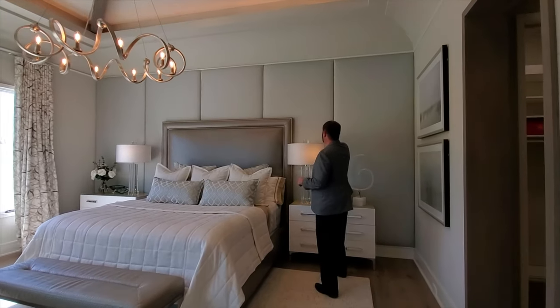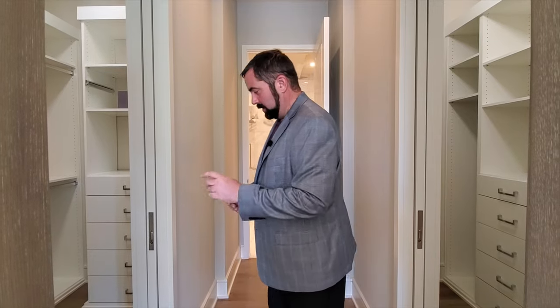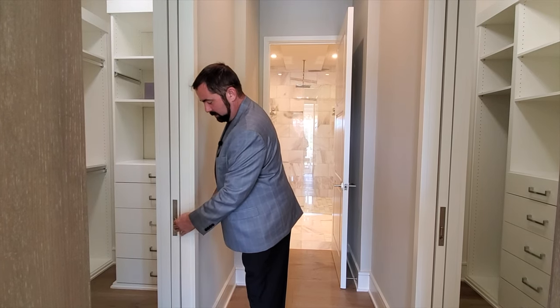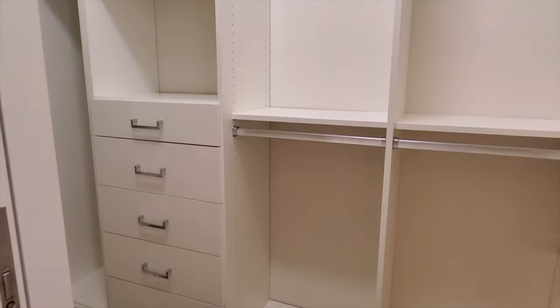The primary bedroom also features fabric wall covering, which is actually a standard feature in all their homes — everything is top-line, befitting a Ritz Carlton property. There are two closets with pocket doors that have a push-button release mechanism — higher quality than a typical pocket door, very solid. There's plenty of storage space in the closets on either side of the hallway.